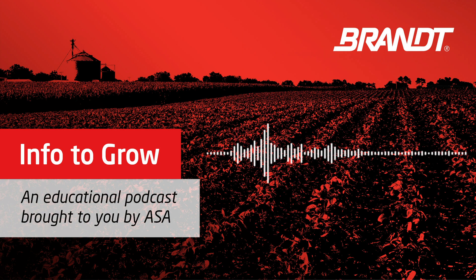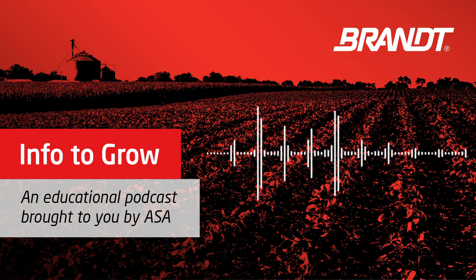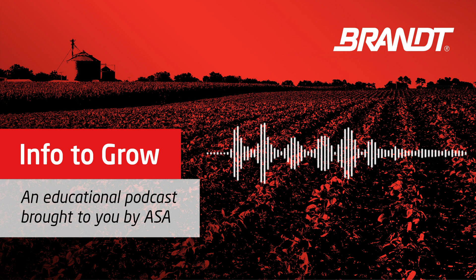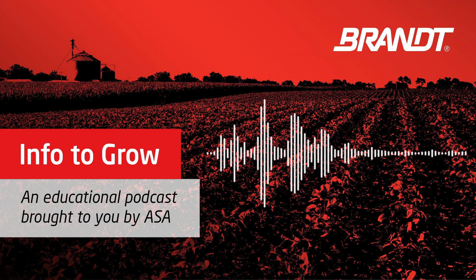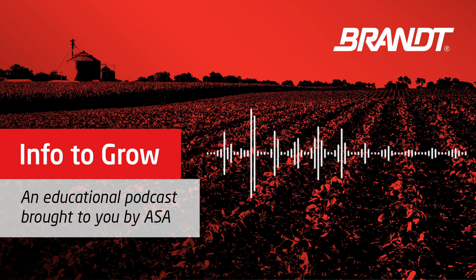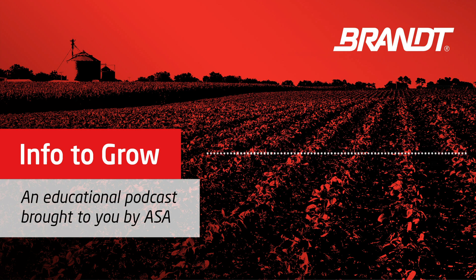We've covered a lot of great information today — a lot of nutrient needs for soybeans and a lot of great products from Brandt. We appreciate the time and all the insights. If you're looking for more information about Brandt products or where to buy them, you can head to www.brandt.co. If you want to hear from Brian Hashmeyer or have questions and comments for him, you can reach out on Twitter at InfoToGrow. Thanks so much for listening. This educational podcast from the American Soybean Association was brought to you by Brandt, maker of Brandt Smart System Foliar Nutrients.